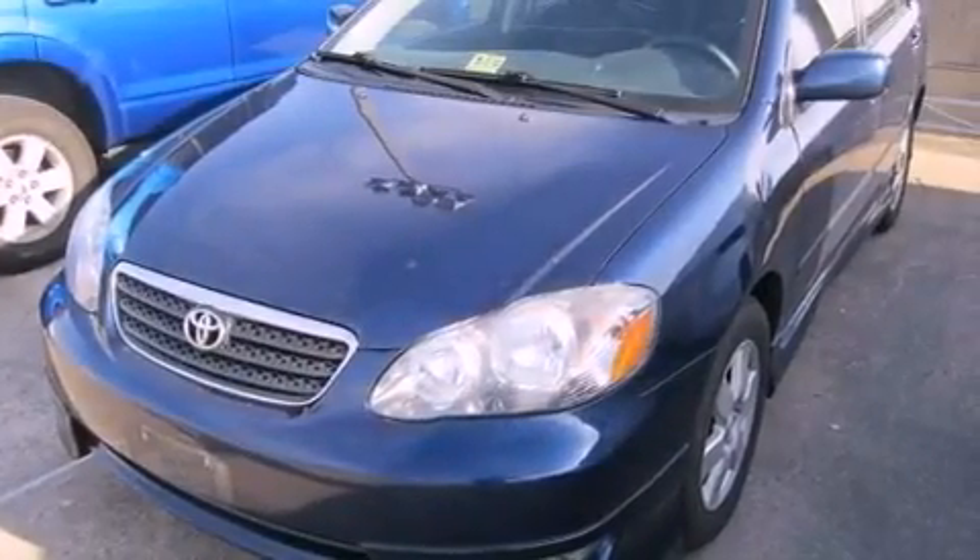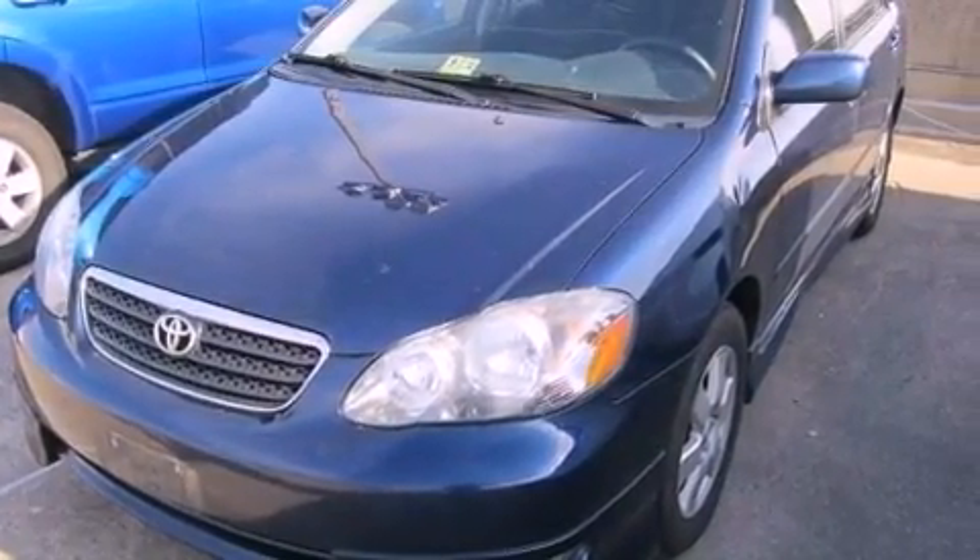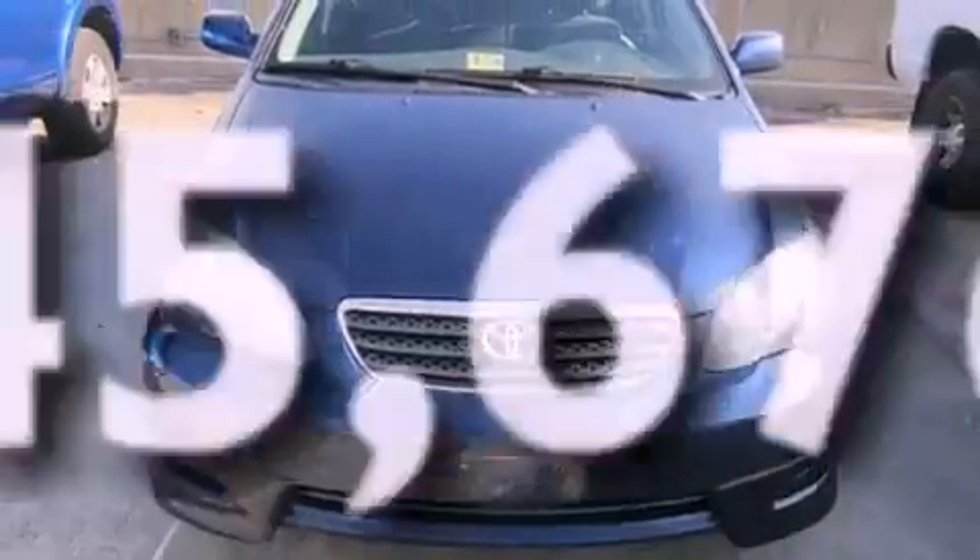Fog lamps, a passenger side airbag, rear seat childproof door locks, and this vehicle has less than 46,000 miles.